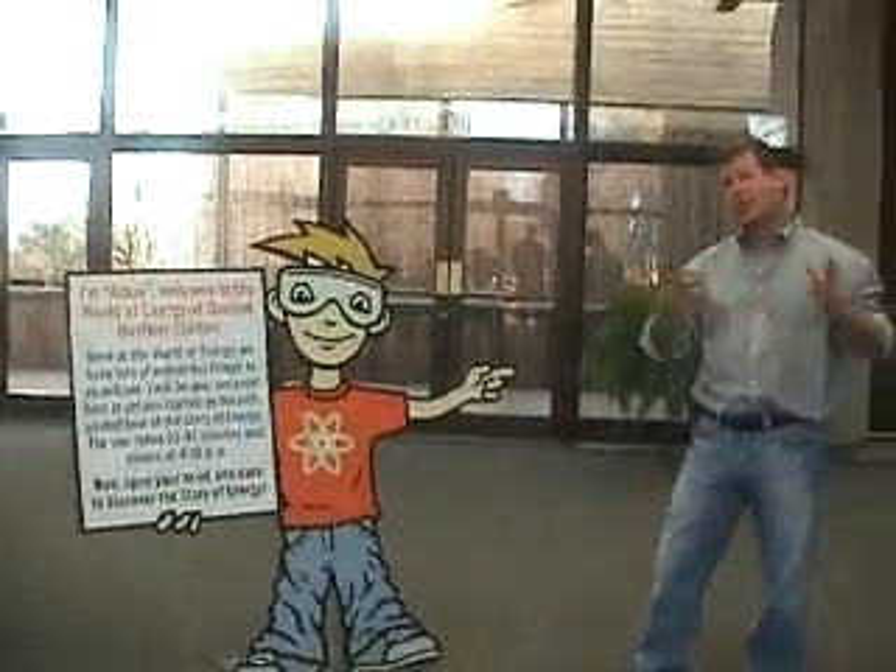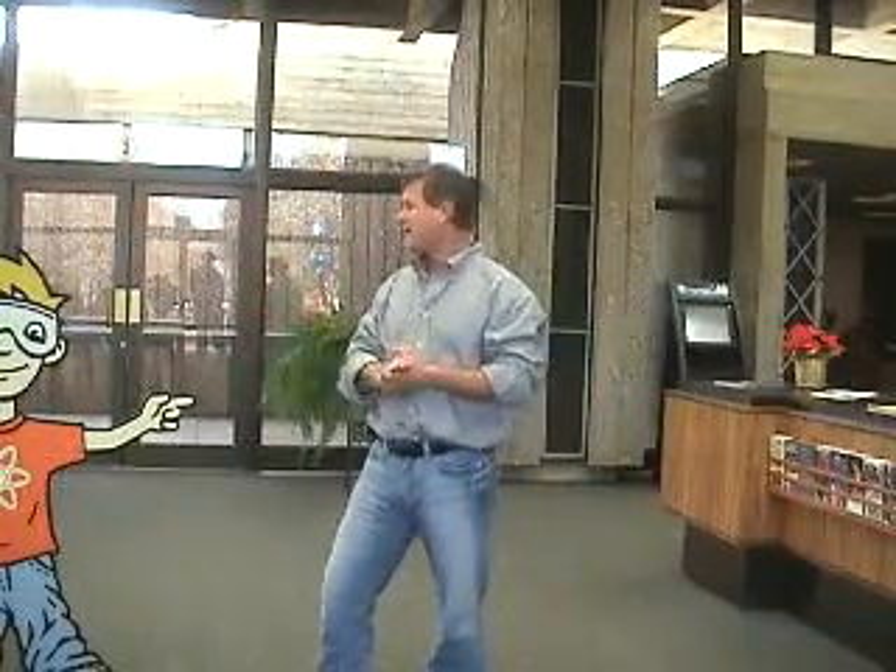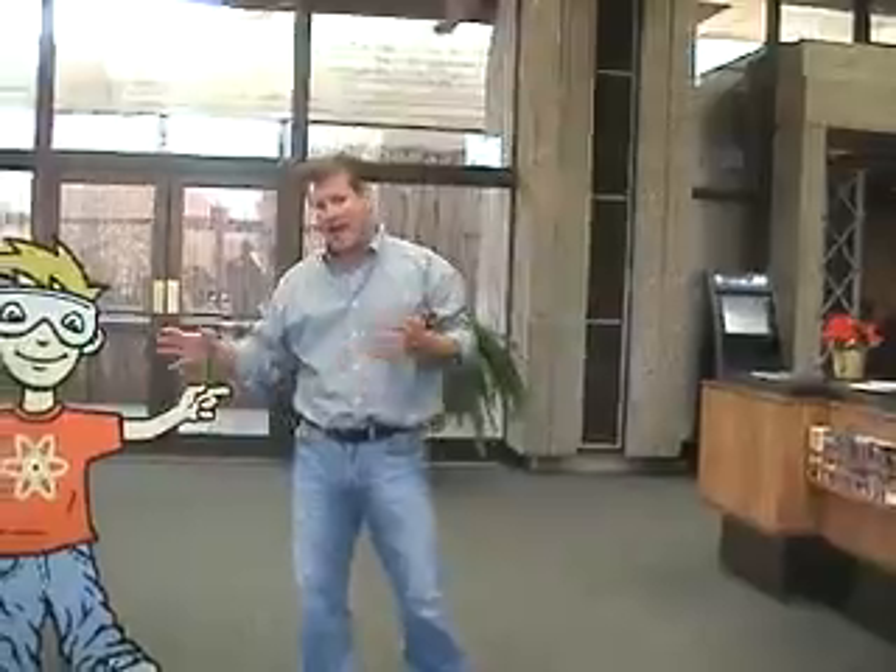Welcome. Here we are at the World of Energy. If you think about it, the reason we are here, the reason that we have Lake Keowee, is because of the Duke Energy bottom line. As you see over here, we've got our welcome guy, Adam.